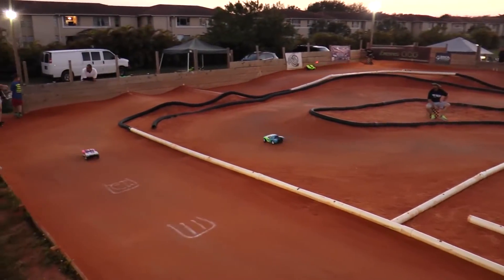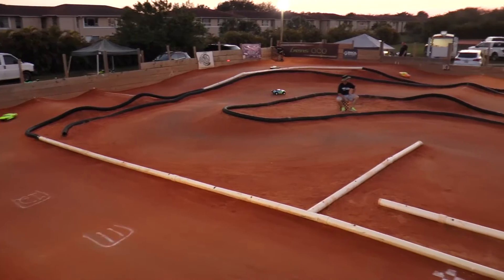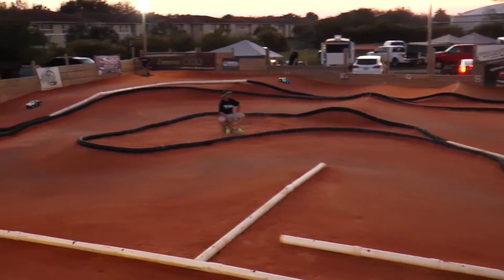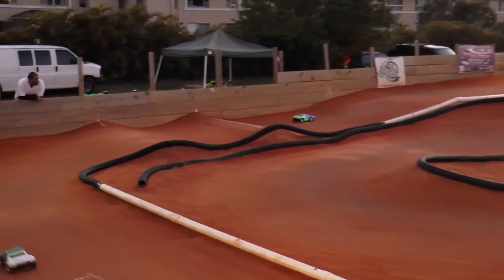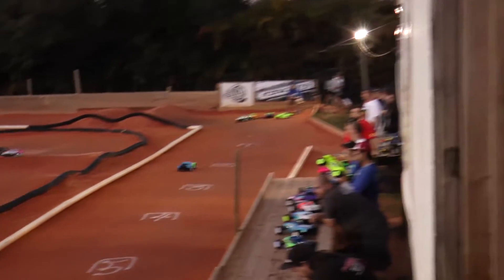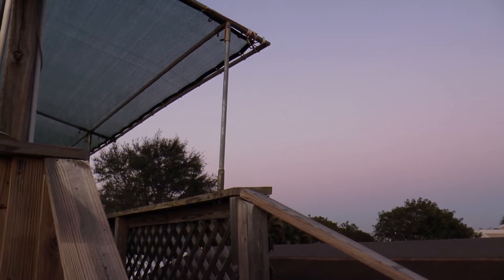Race number 21 coming up next. Josh Fuente done. Kevin Abbott done. As you come across the line, you will be done. Robert Molina going to come home and take the race win — on to the front straightaway for the final time. Robert Molina taking the win here in two-wheel drive stock short course.